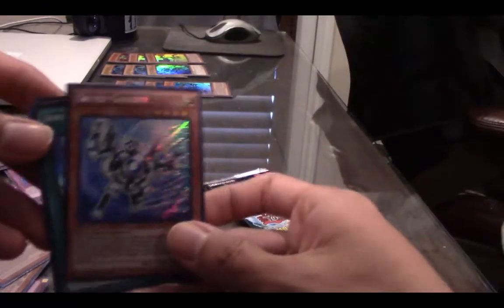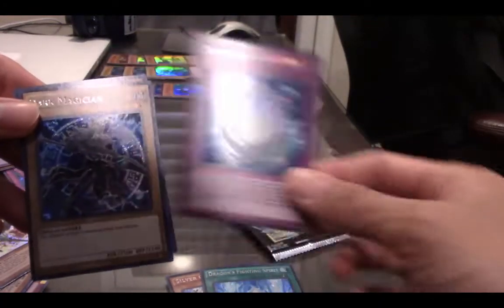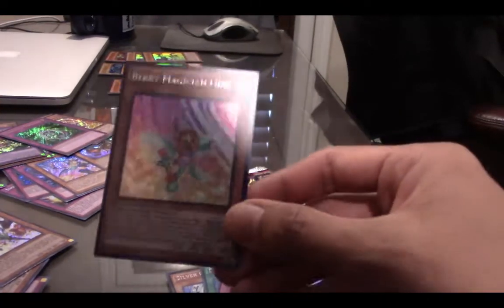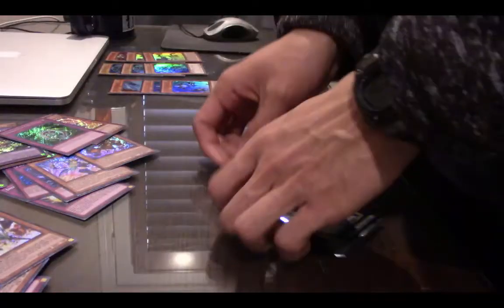Silver Gadget. Another Dragon's Fighting Spirit — beautiful. Dimension Reflector — nice. Dark Magician — this is a new kind of Dark Magician from the promos. And a Berry Magician Girl — this is a beautiful card as well. So many Secret Rares, I don't even know what to say.